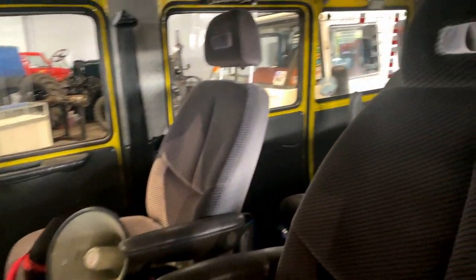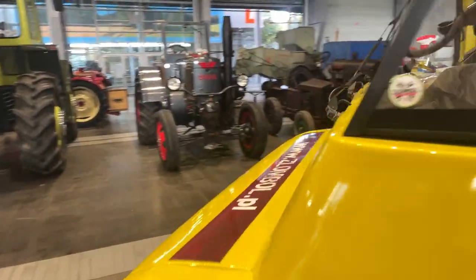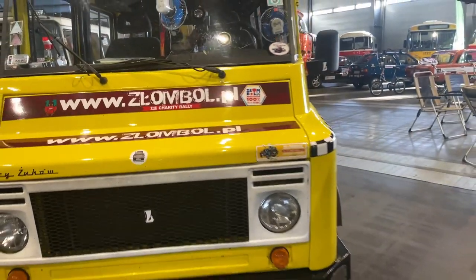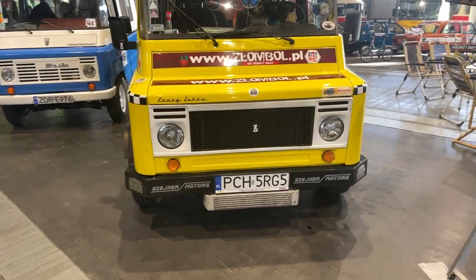People made some changes to the interior, and probably to the engine as well, because none of the Zooks have an extended front engine bay.